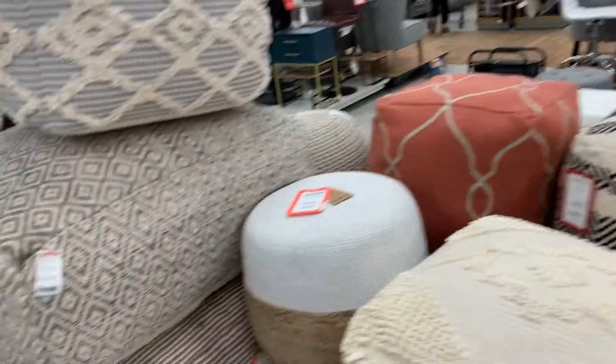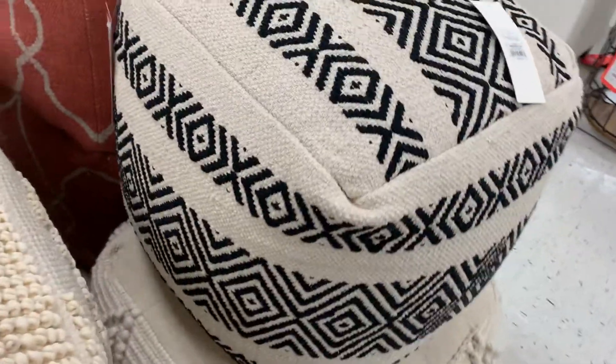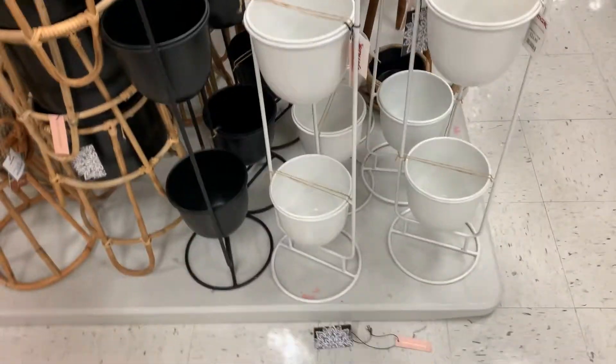So many poof ottomans. My daughter loves to put her feet up, and then there's extra seating if you need it. If you have the right height coffee table, you can tuck these under and then pull them out when you need extra seating. Poofs are great because they are really versatile.